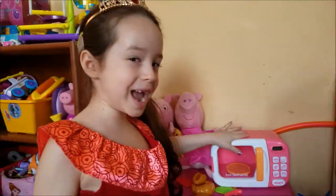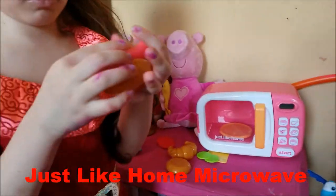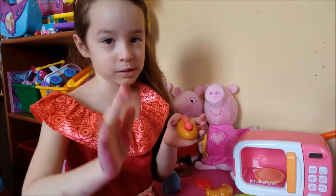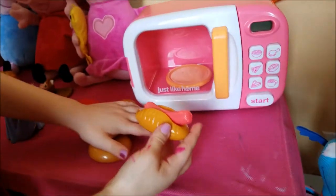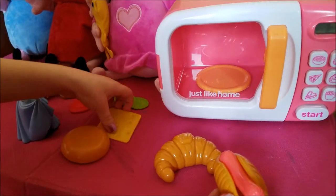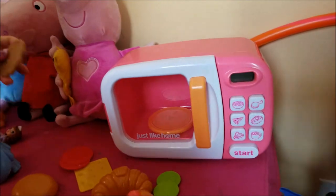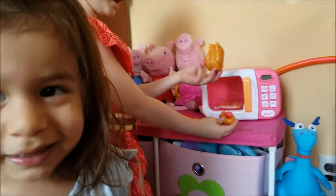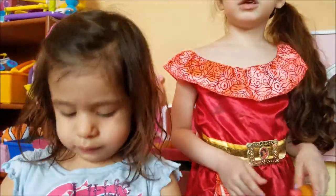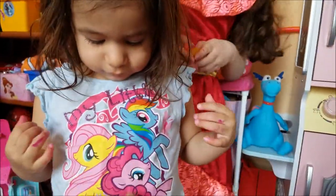It's our new microwave. It's so cute — very cute. Liana's hands were playing with markers. So it comes with like the hot dog, hamburger, croissant, cheese, pickles, tomatoes, beans, and turkey. Alana decided she didn't want to wear her Rapunzel costume anymore, so she got her outfit. Now we got the My Little Pony shirt on — it's so adorable.